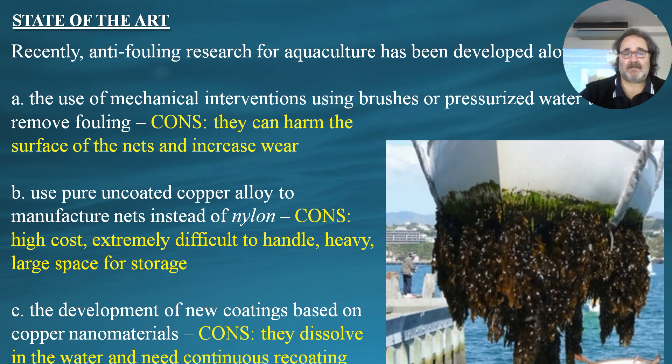The second approach is to use pure, uncoated copper alloys to manufacture nets instead of nylon. The disadvantage is high cost, extremely difficult handling — it's very heavy and needs large storage space. It's not very practical for all fish farms to use these kinds of nets.